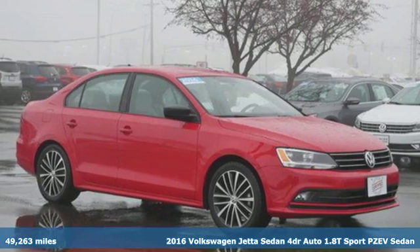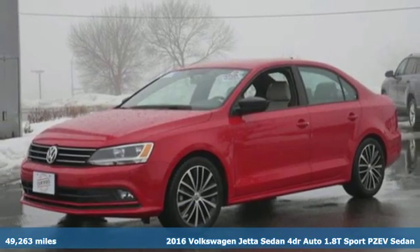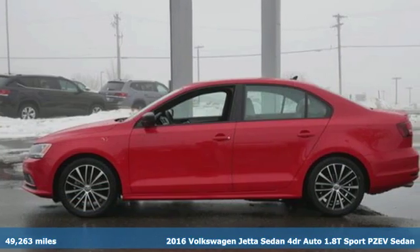Here's a 2016 Volkswagen Jetta sedan. German-engineered style, performance, and precision come together to create the perfect compact sedan.